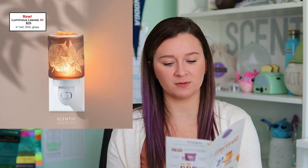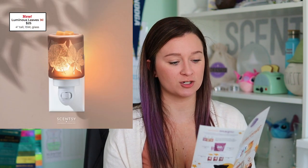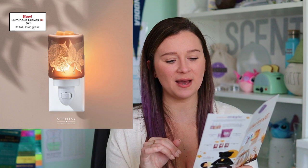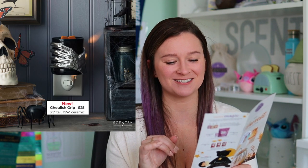We have two more brand new mini warmers. Luminous Leaves is $25, four inches tall, and is a glass mini warmer — it reminds me of the Autumn Amber Leaves warmer of the month from a few years ago. And then we also have the Ghoulish Grip warmer, which is 3.5 inches tall and ceramic. That one's definitely not my personal style, but I know that very creepy Halloween-type vibes are very popular for fall decoration.